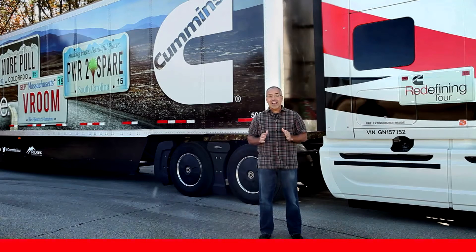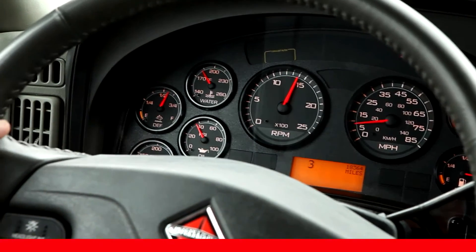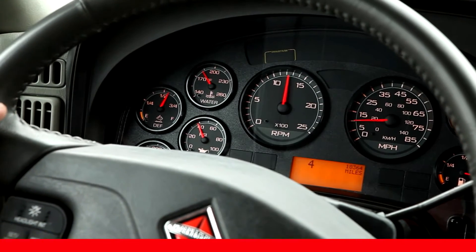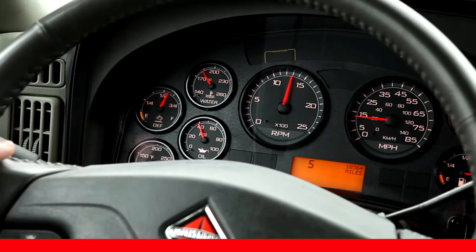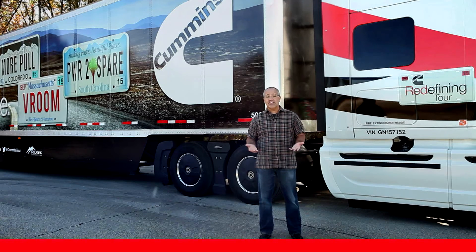It used to be true that engines operated better at a higher RPM — you'd run up the RPM to get the pulling power you needed. But now diesel engines, especially Cummins engines, operate with excellent pulling power at low RPM. Of course, while today's engines do operate at lower RPM to increase fuel economy, in certain driving conditions downshifting may be necessary where additional power is needed.